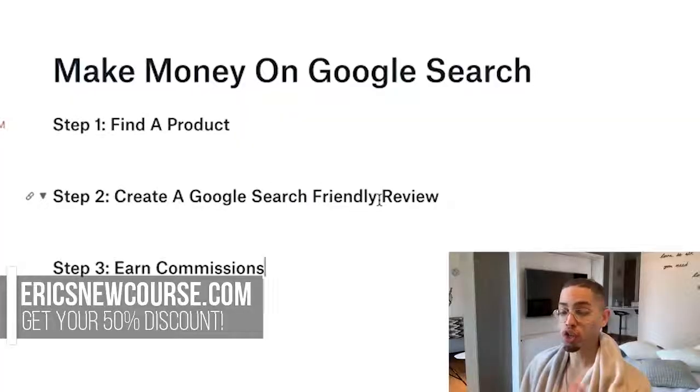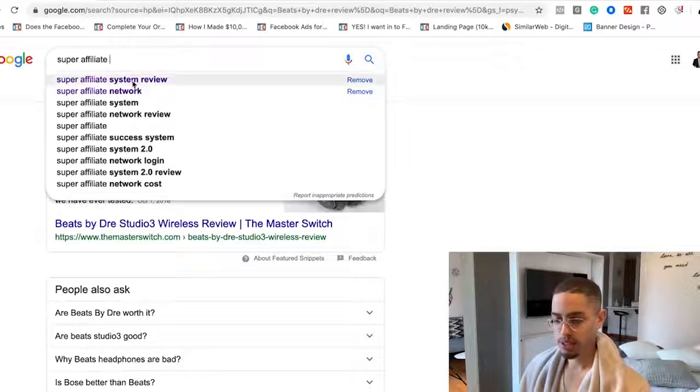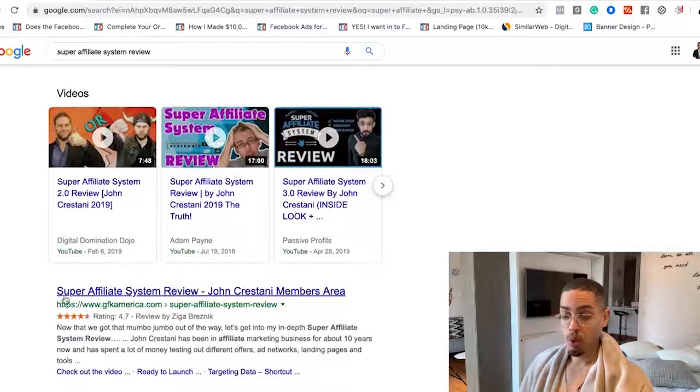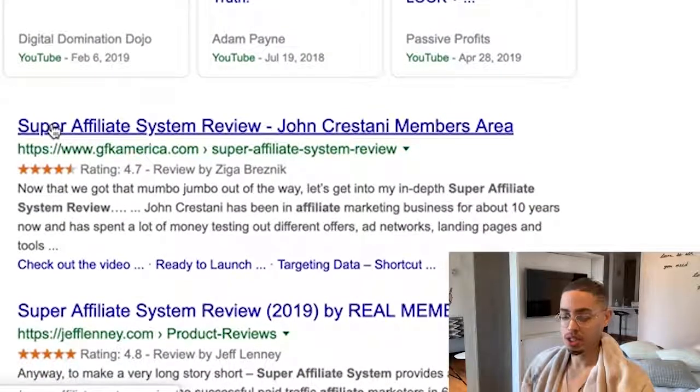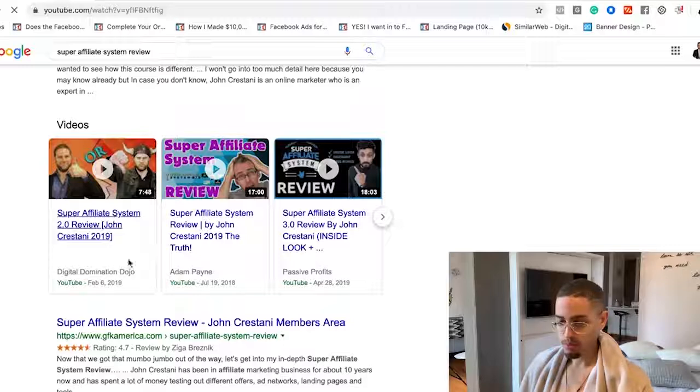After I get my information and review the product, step number three is to create a Google search-friendly review. For example, searching 'super affiliate system review' — remember, I can make four hundred and sixty three dollars off this product. The first results you'll see are blog posts and YouTube videos. If you want to create a blog, a WordPress blog might cost you around sixty dollars, and producing content is free. But YouTube is absolutely free. Whether you do blogging or YouTube, the reason a blog ranks is because it literally has the keyword I just searched — 'super affiliate system review' — that's Google search-friendly.